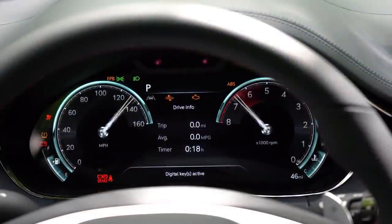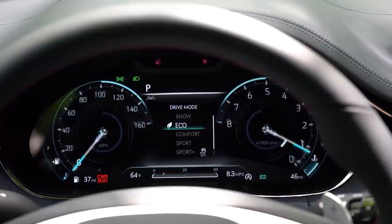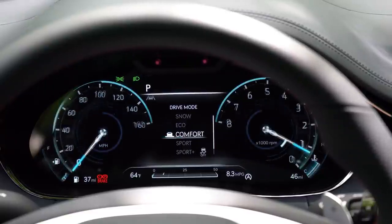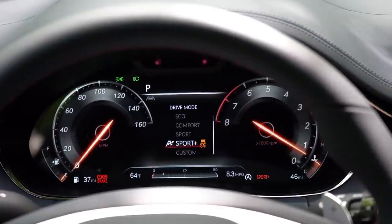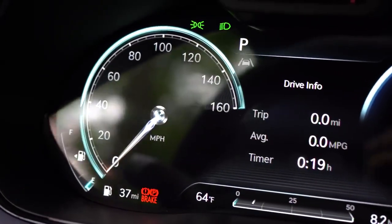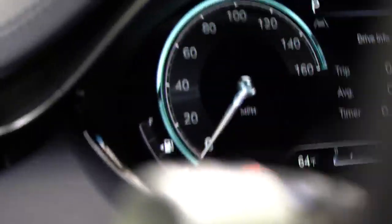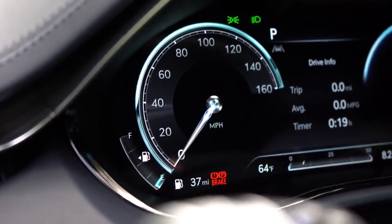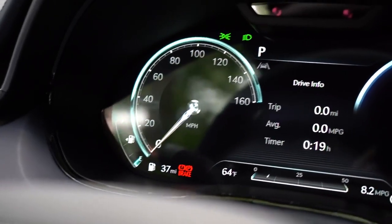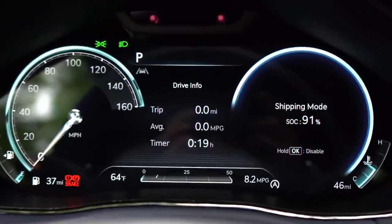Now to the gauges, which may honestly be my very favorite part of the GV70. An 8-inch digital gauge cluster comes with the Sport trim, but a 12.3-inch 3D digital gauge cluster comes with the 2.5 Sport Prestige and 3.5 Sport Prestige. This gauge cluster has been in Korea for a while, but I believe this is the first time they've brought it to the U.S. I have never seen anything like it on any vehicle I've tested here.